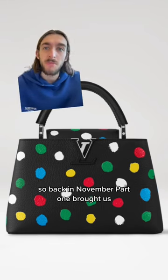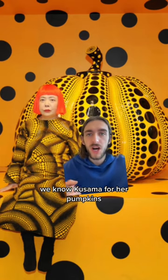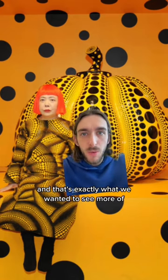Back in November, Part 1 brought us polka dots and infinity dots. To be honest, it wasn't exciting at all. We know Kusama for red pumpkins, and that's exactly what we wanted to see more of.